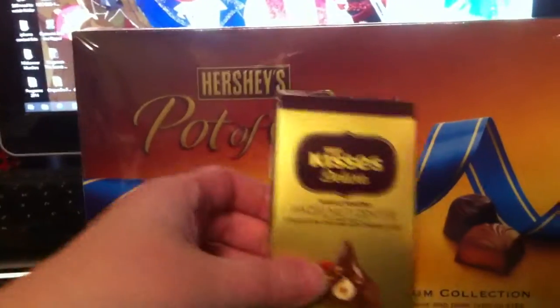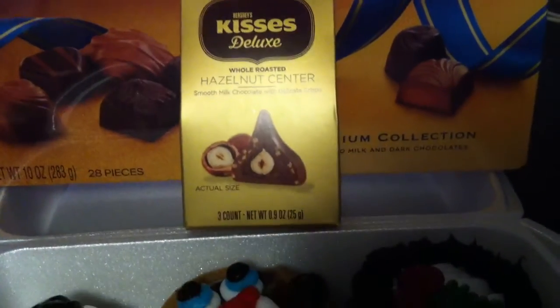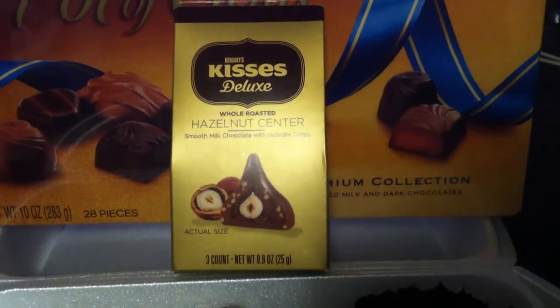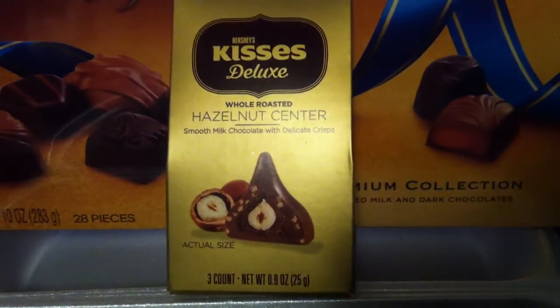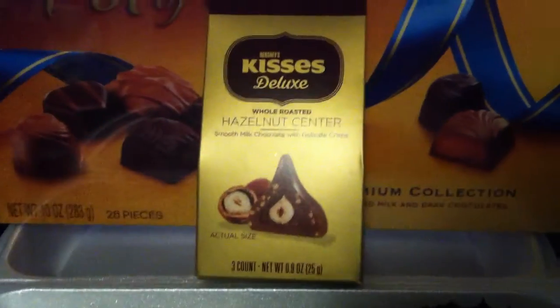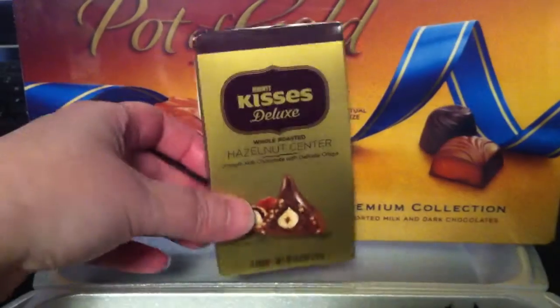Then there's these, which I thought was really cute, so I decided to get it. It's a hazelnut with an actual hazelnut inside — Hershey's Deluxe Chocolate Kiss. This was actually pretty big. The three of them come inside this little packet, so I thought that was kind of cute.